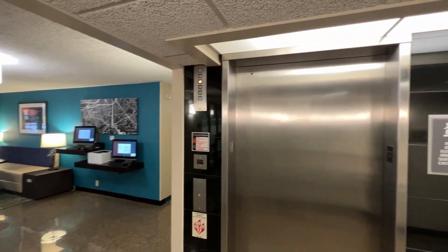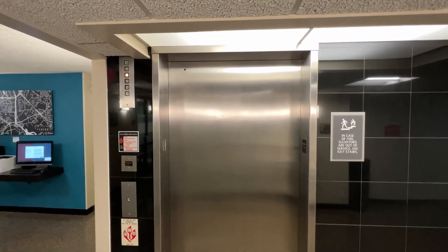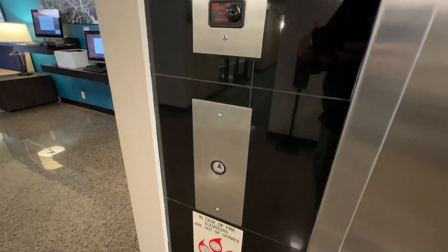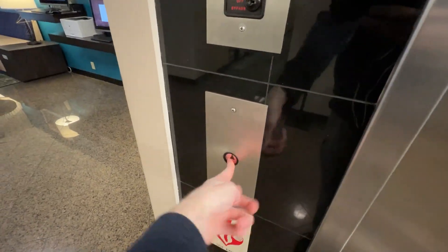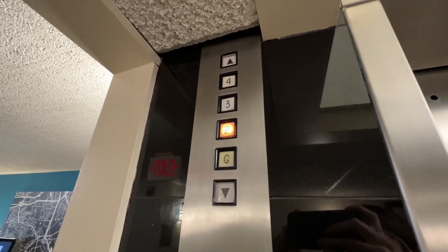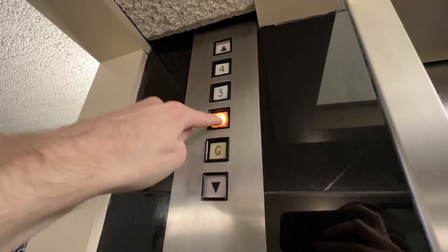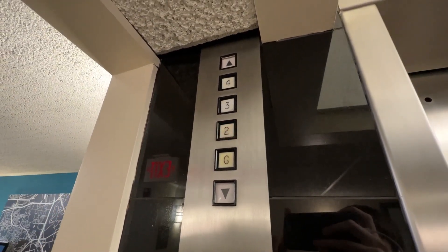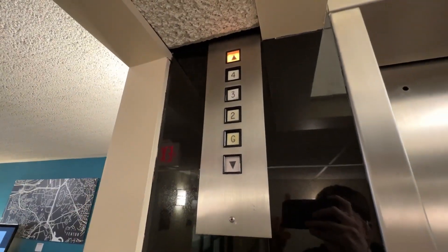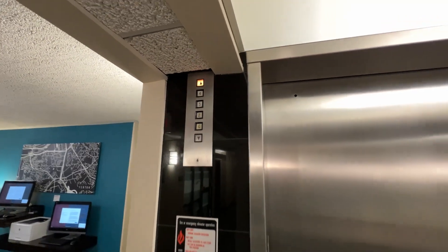This is the elevator at the Drury in Fenton, Missouri. We have this really interesting Montgomery A-Series. The indicators have what appears to be square button inserts for the floors, and then the arrows are just the regular square style A-Series. I've never seen that before.